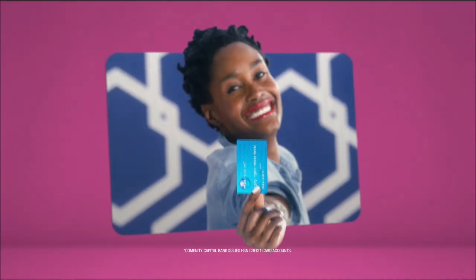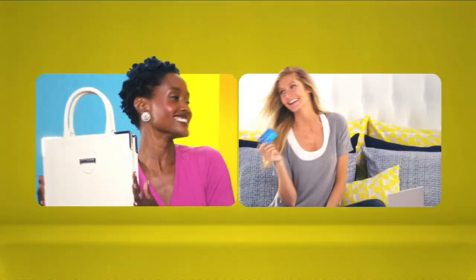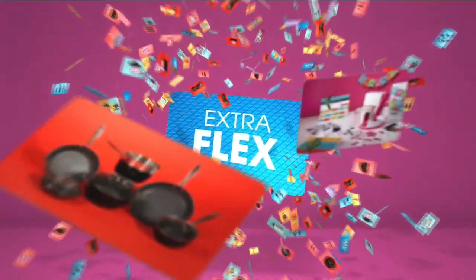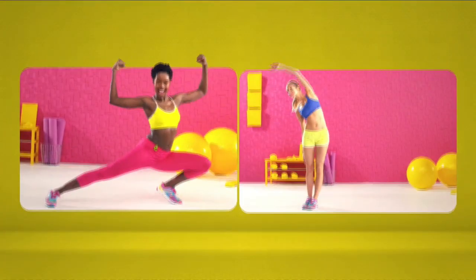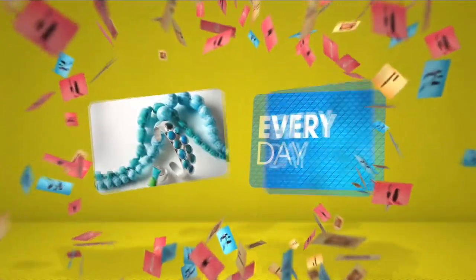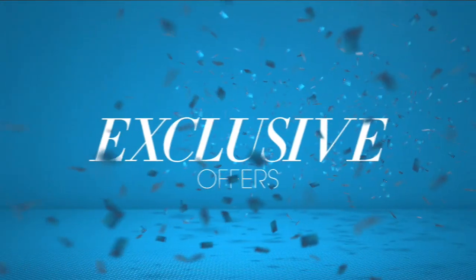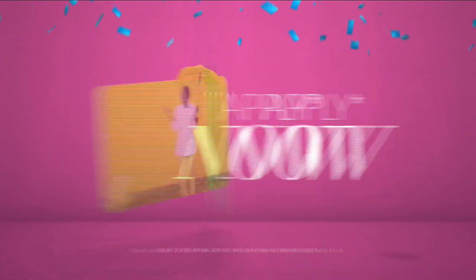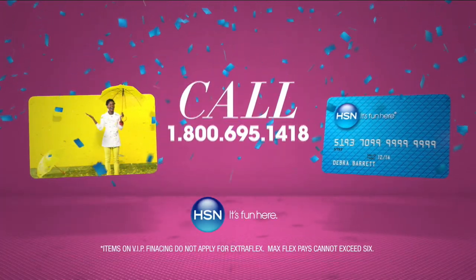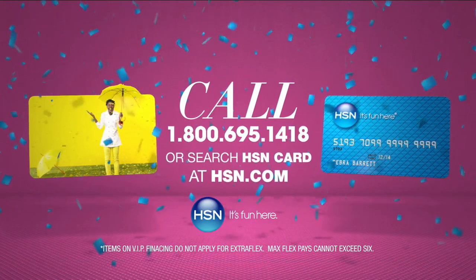Who knew a little piece of plastic could be so much fun? When you apply for the HSN card, instantly get $10 off. Extra flex on the things you love. When you use your HSN card, you get extra flex all day, every day on all jewelry, beauty, and fashion purchases. Plus, no-interest VIP financing, VIP easy returns, exclusive offers — all with no annual fee. Apply now. Call 1-800-695-1418 or search HSN card at HSN.com.